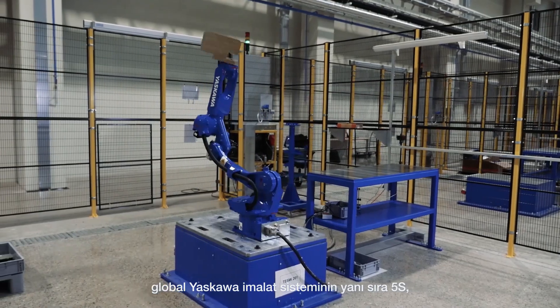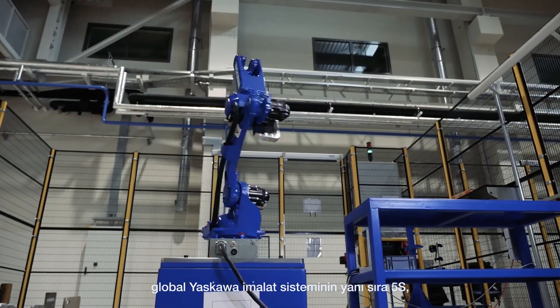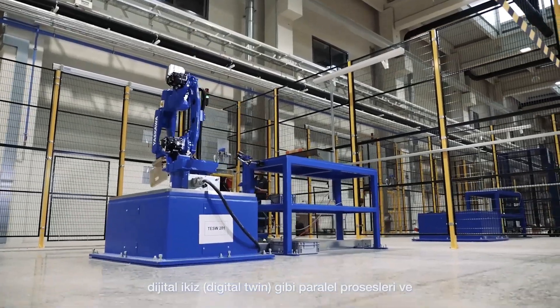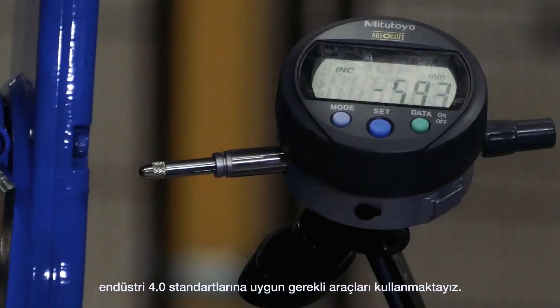We use the Global Yaskawa Manufacturing System and other parallel processes like 5S, Lean Production Way, Digital Twin, and everything based on Industry 4.0 standards.